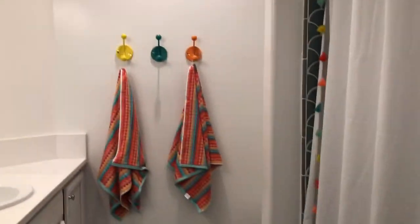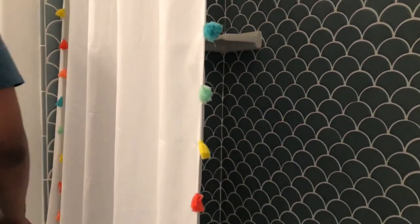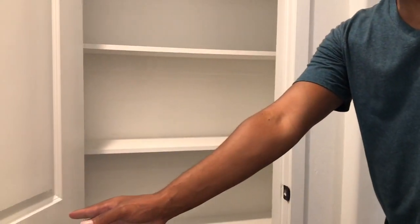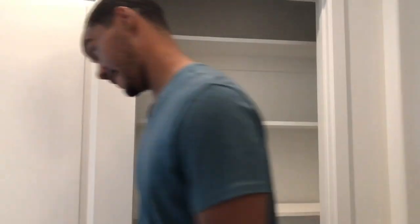I got the dual sink too — the Jack and Jill. And the nice little tubby tub. Just a regular toilet, you guys — I already know what toilets look like. A little closet right here. Definitely a linen closet, my bad.